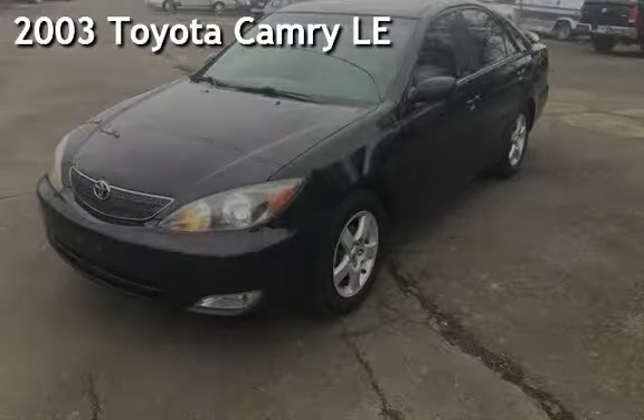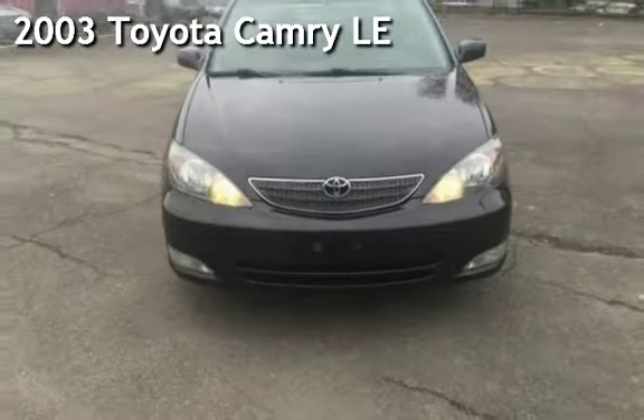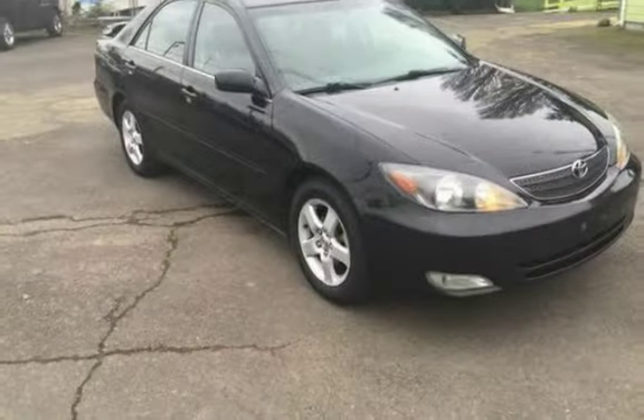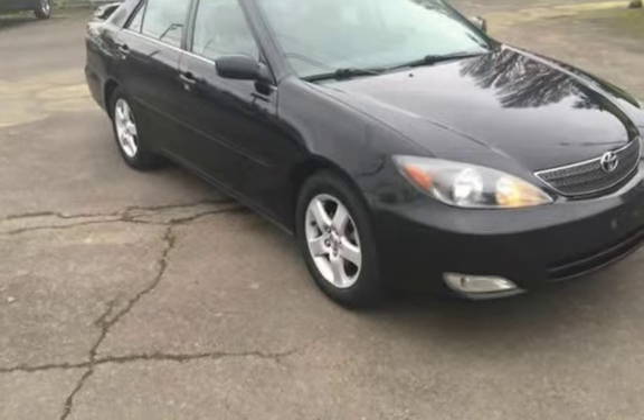Presenting a pre-owned 2003 Toyota Camry LE. This four-door sedan has a four-cylinder, two-liter i4 engine, with front-wheel drive and an automatic transmission.